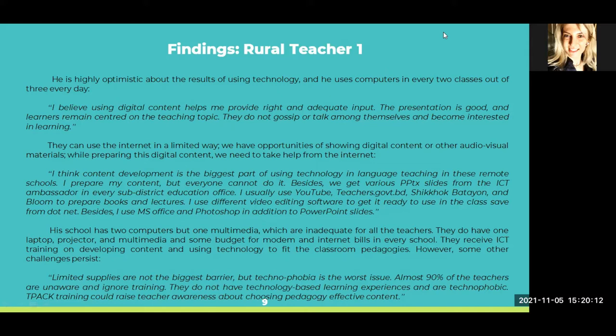Despite having resources, he said limited supplies are not the biggest barrier — technophobia is the worst issue. Almost 90% of the teachers are unaware and ignoring training. They do not have technology-based learning experiences and they are technophobic. This technophobia could be reduced and removed through monitoring, motivating, and giving frequent trainings. TPACK training could raise teacher awareness about choosing pedagogically effective content.